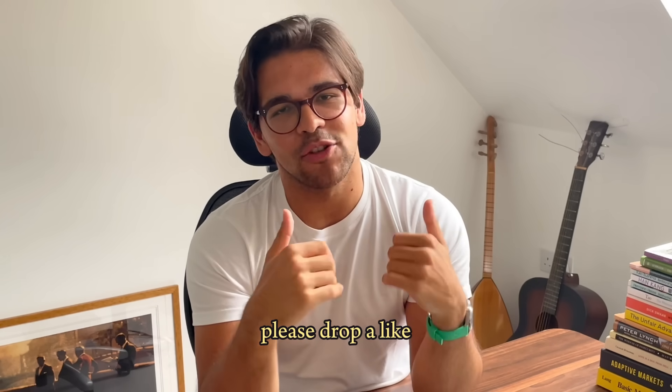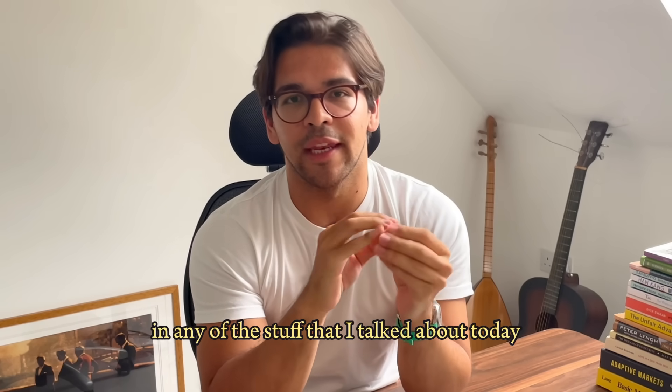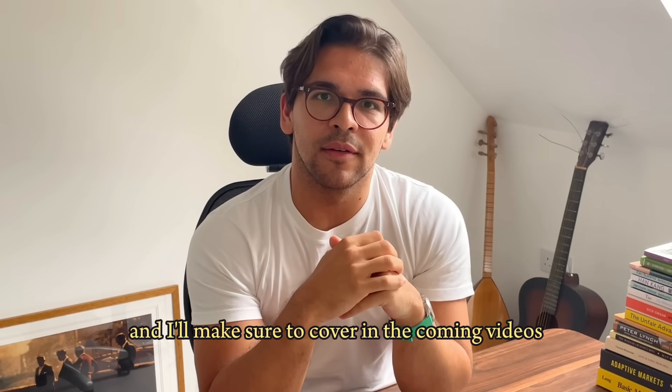If you enjoyed this video and learned something, please drop a like. If you have any specific questions and want me to do a detailed video on any of the stuff I talked about today, please drop a comment and I'll make sure to cover it in coming videos.